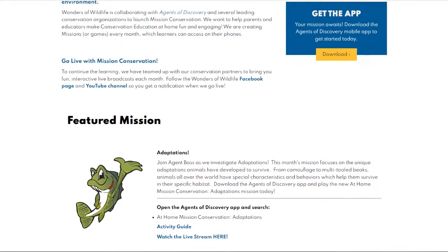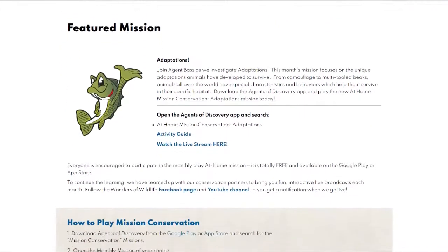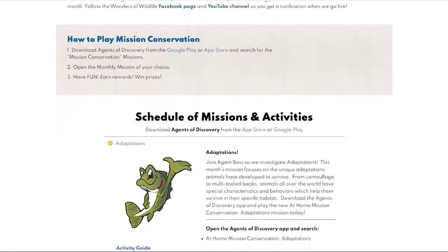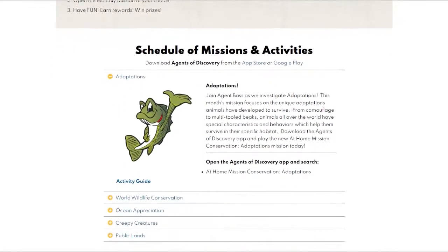Make sure to check out our featured missions for this month, including our Adaptations mission. You will also be able to find more animal-related activities in the schedule of missions and activities. This tab will show you all of the missions that we currently have live, as well as our activity guide made specifically for you at home. There will be a craft, an awesome outdoor activity, and something that you can do to promote conservation.